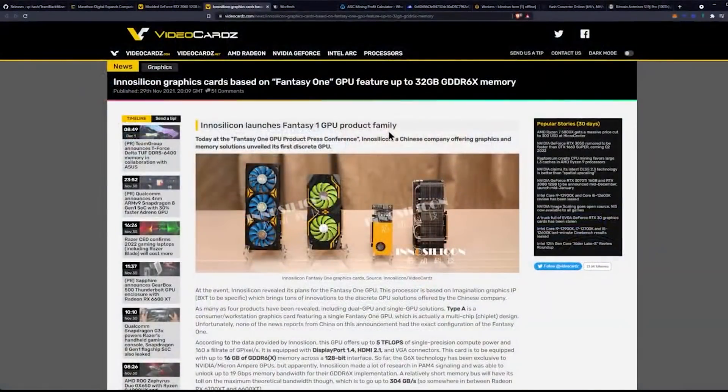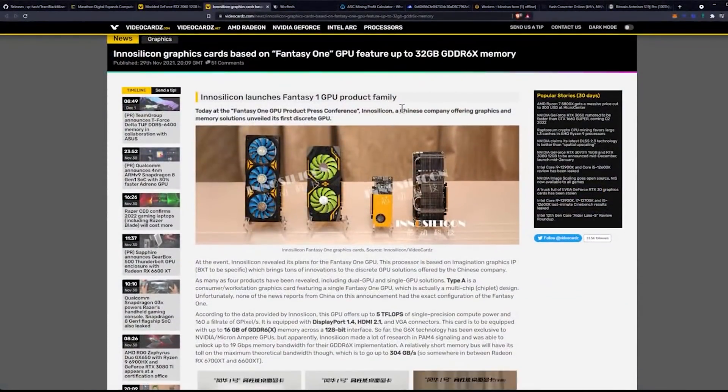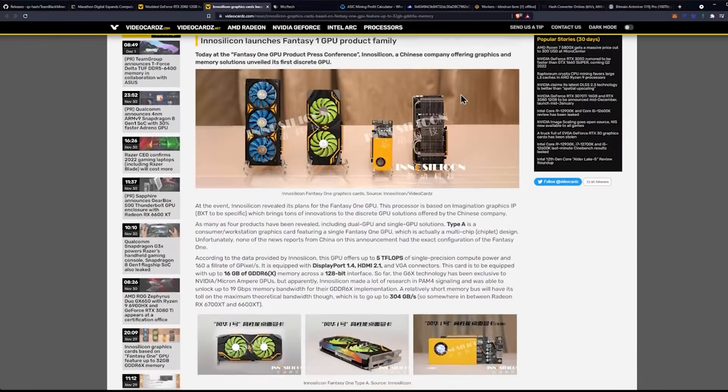Let's go ahead and hop into this one. This will be a little bit more lengthy than the previous topics. InnoSilicon launches Fantasy One GPU product family. InnoSilicon, a Chinese company offering graphics cards and memory solutions, unveiled its first discrete GPU.